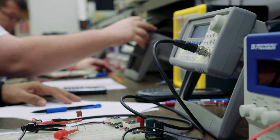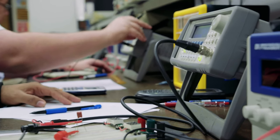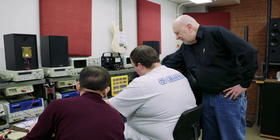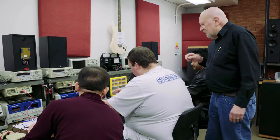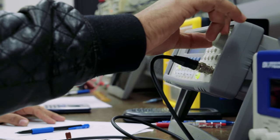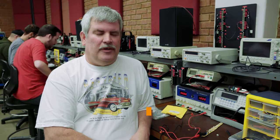Everybody that's gone through the program and gotten their BET associate's degree and/or certificate has gotten employment, and it's all been local — at Barnes Hospital, Mercy, the Veterans Administration, and even some of the pharmaceutical places. So the track record is really good because the demand here is high. If someone's looking for a career that has a very good outlook in the future and doesn't have to spend a whole lot of time doing it, this would be great.